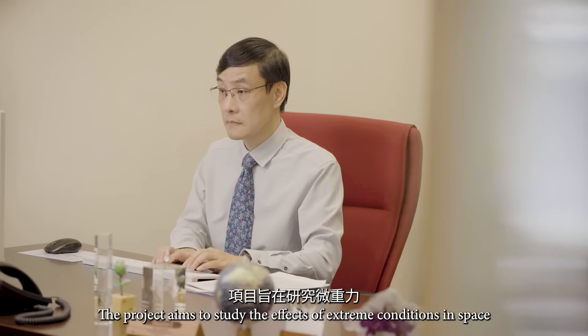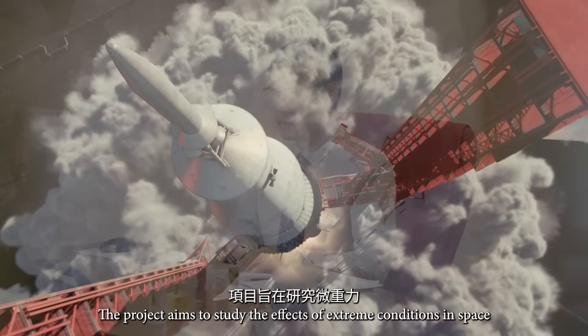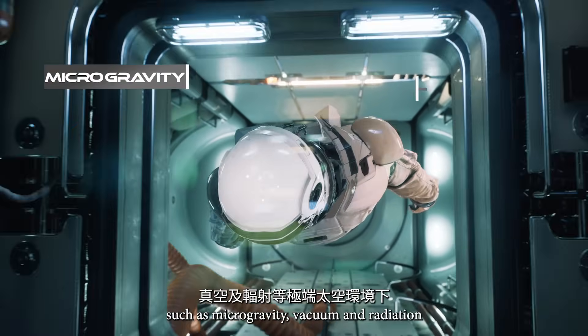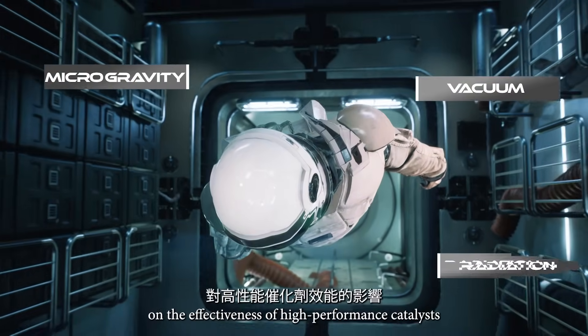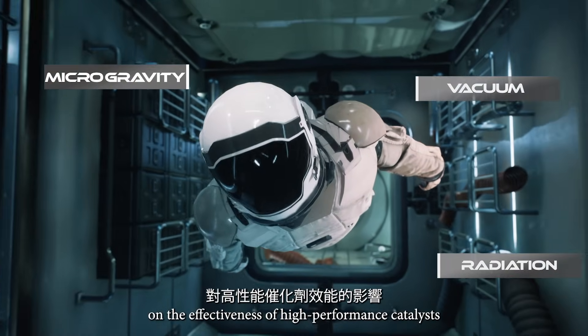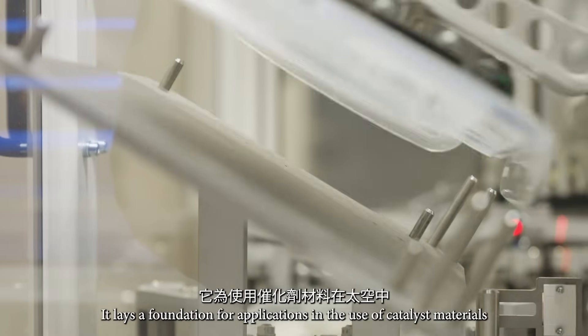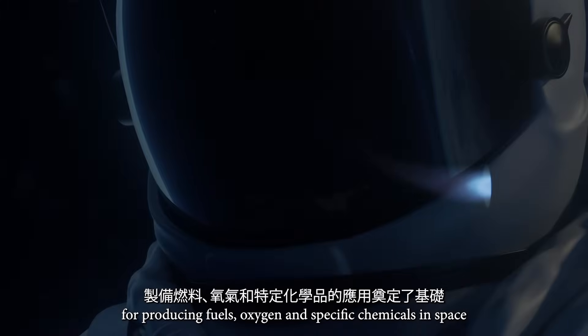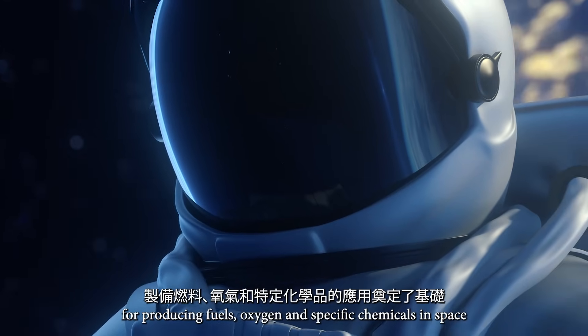The project aims to study the effects of extreme conditions in space, such as microgravity, vacuum, and radiation on the effectiveness of high-performance catalysts. It lays a foundation for applications in the use of catalyst materials for producing fuels, oxygen, and specific chemicals in space.